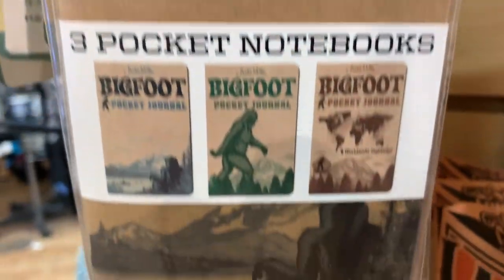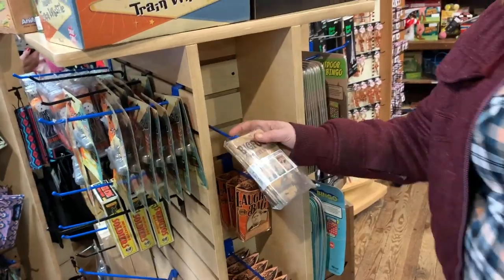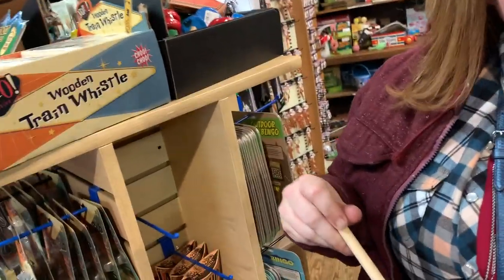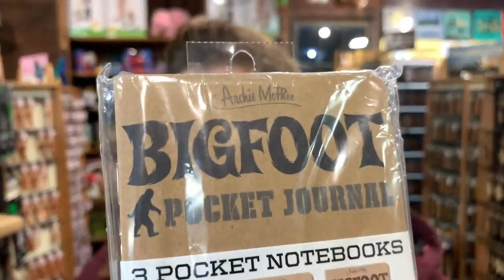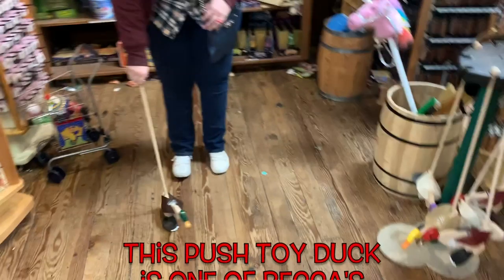It's Archie McPhee's Bigfoot pocket journal - three pocket notebooks. Mama, release the Bigfoot pocket journal to me please! I couldn't get it because I'm filming with one hand. 48 pages each - I thought there was a trick, but there's not. Really cool Bigfoot pocket journals.